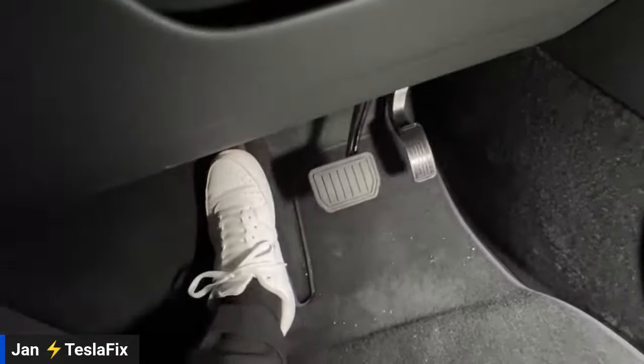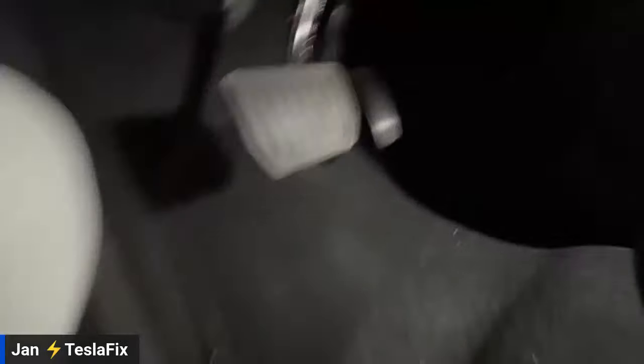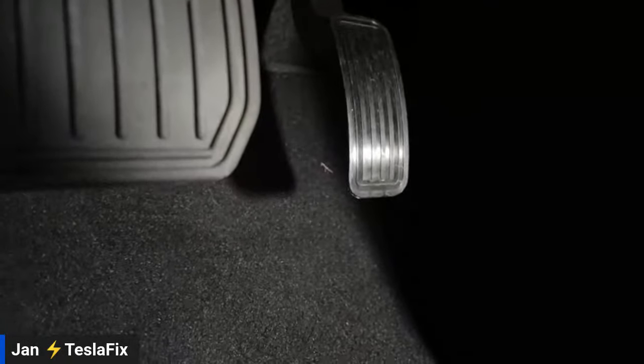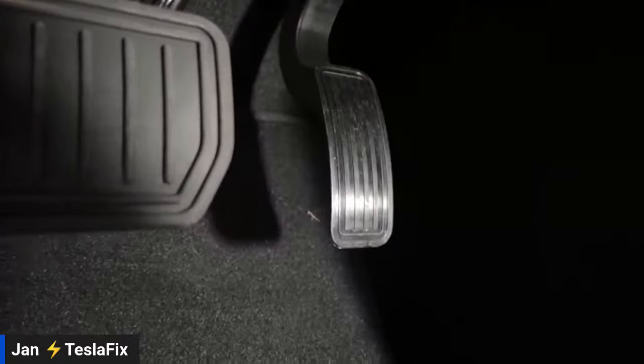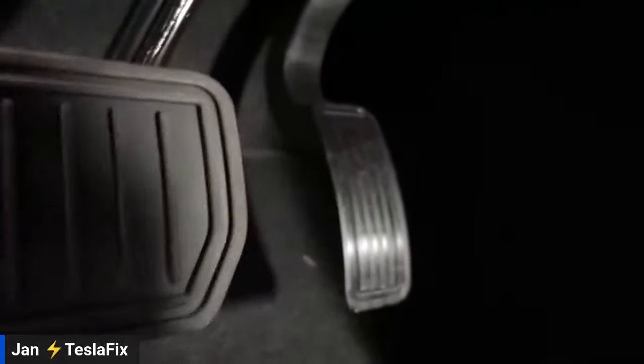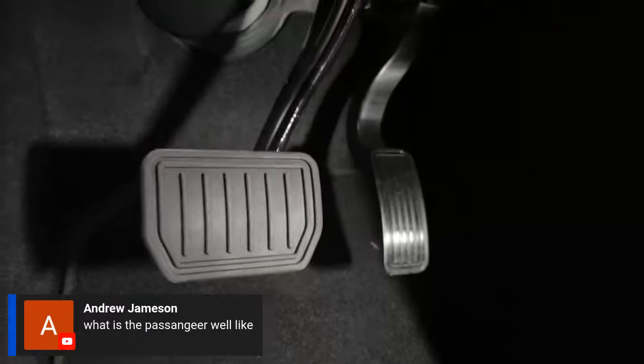Jan shows the pedals at viewer request — they're rubber material. He zooms in and notes one appears to be missing a plastic cap but isn't entirely sure. He then pans to the passenger side footwell, which has no brake pedal, joking that's fine because he doesn't want his wife braking all the time.